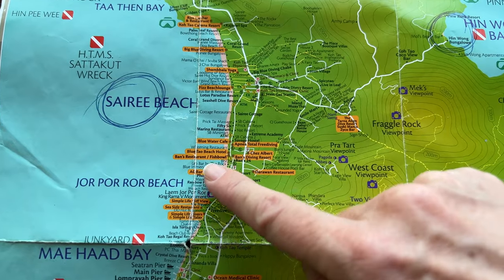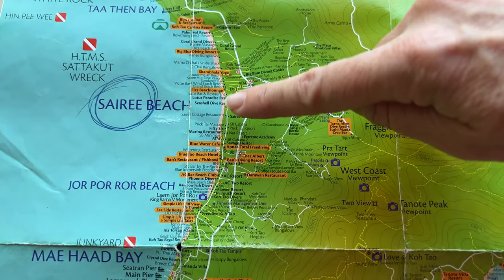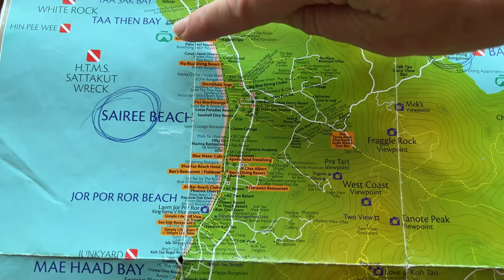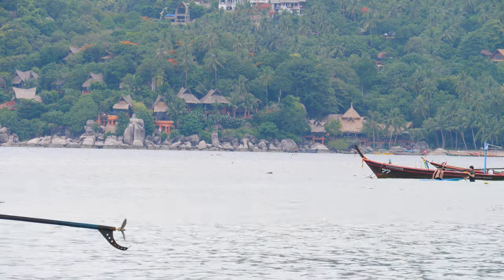I found this end of the beach to be the prettiest — it was always clean and well-groomed. In the middle you will find most of the popular bars and clubs. At the end of the beach, around these boulders, there's supposed to be good snorkeling, though we never jumped in the water here, so I'm not sure.